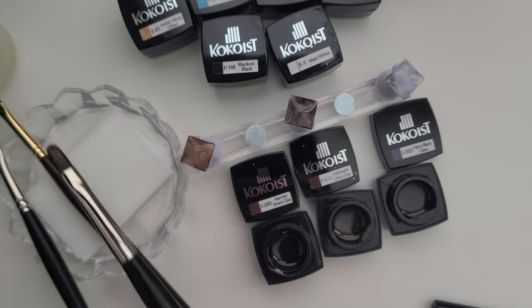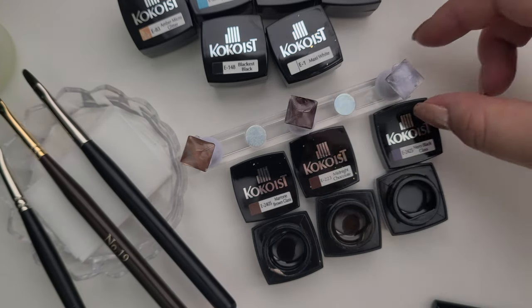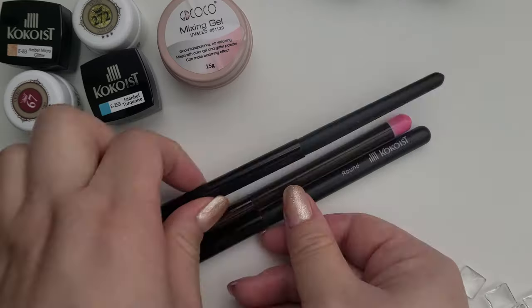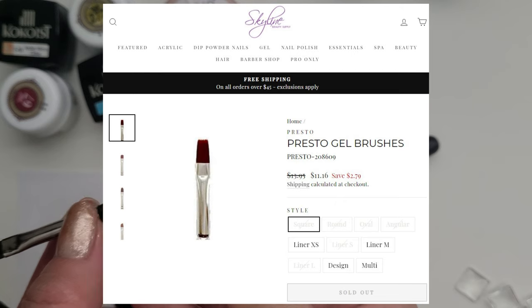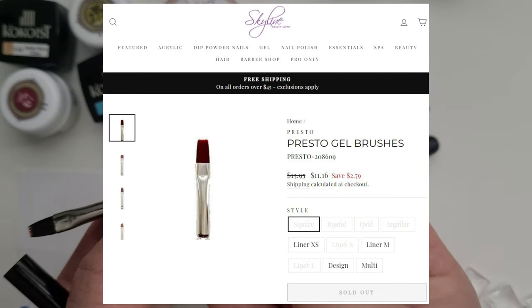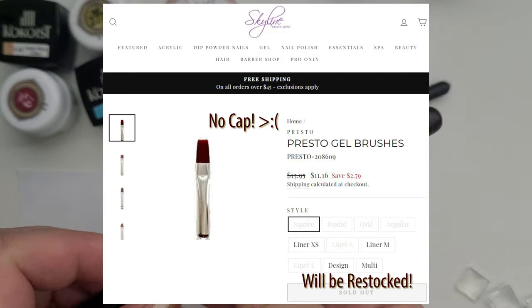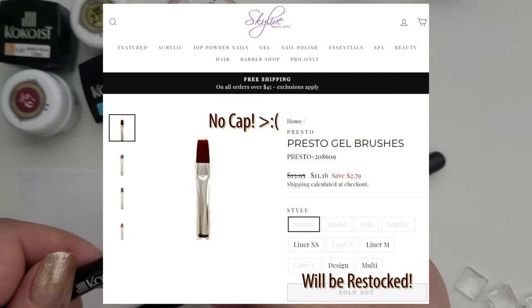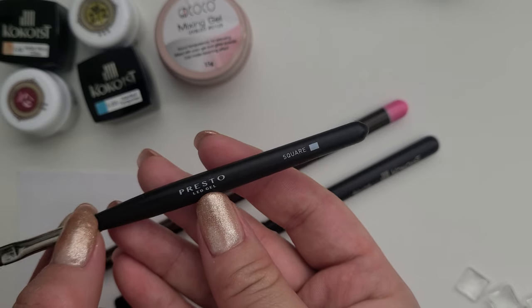Among the three premium brush brands, the most affordable are Vetro and Presto. I would definitely get another Presto brush if I had more money, but I am very annoyed that the cap is sold separately for around $3.50. So if Skyline has another sale, I would definitely buy another Presto brush.